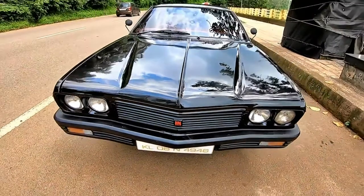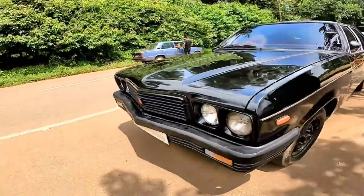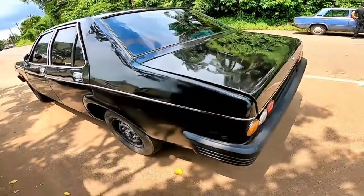The Contessa was appreciated for its plush ride and the diesel model was a huge hit. But with the introduction of modern-day cars from Tata, Ford, Fiat, and General Motors, the appeal of the Contessa was soon fading out, and it seemed that the reign of Hindustan Motors was coming to an end.